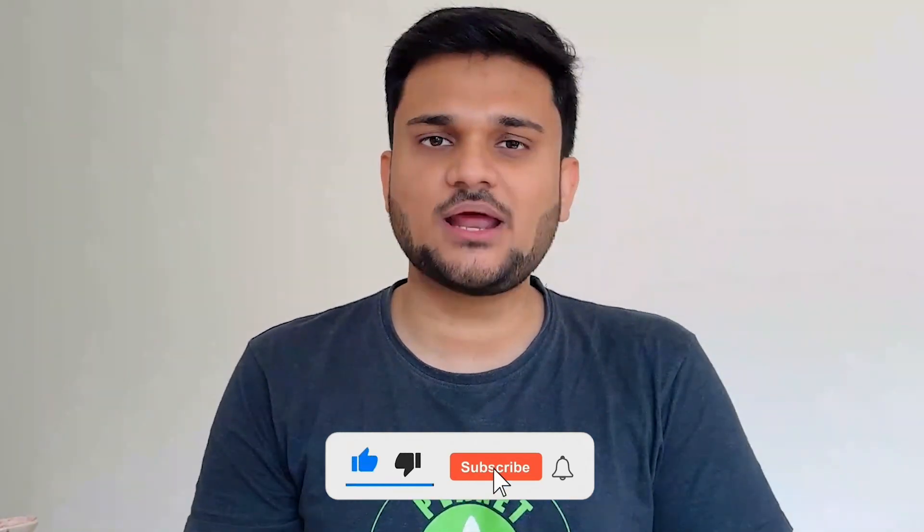But before starting the video, if you have not yet subscribed to the channel, do consider subscribing. We are going to put some really awesome content regarding tech on this channel.